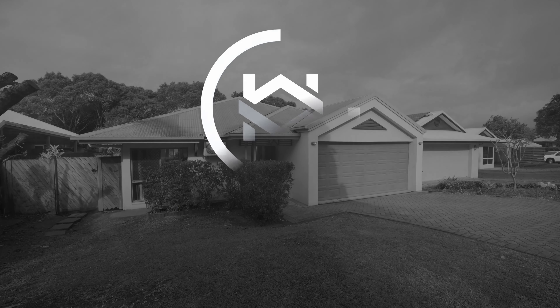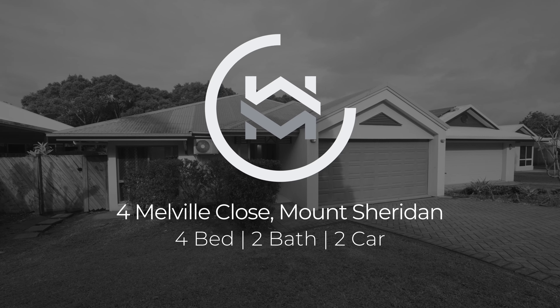Here's what makes this home distinct. Set on a quiet cul-de-sac in one of Cairns' most desirable pockets, Forest Gardens. Welcome to 4 Malville Close, Mount Sheridan.